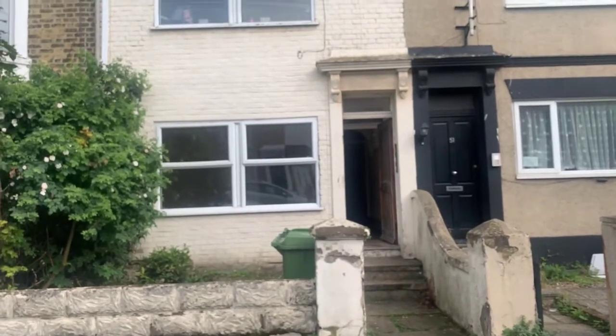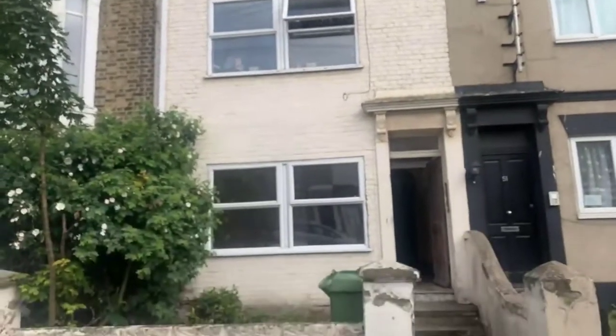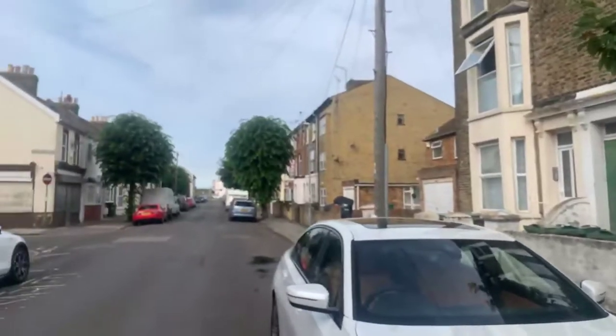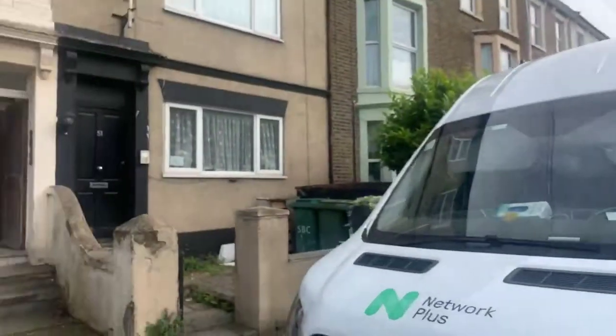Good afternoon, it's Emma from Queeley & Co. Today we're here to show you this two-bedroom ground-floor apartment which is located on Alma Road in Sheerness. I'll just give you a quick view of the street and then we'll head on inside.